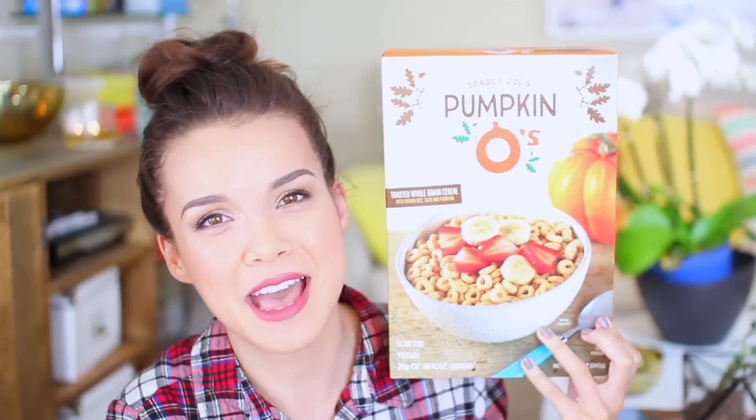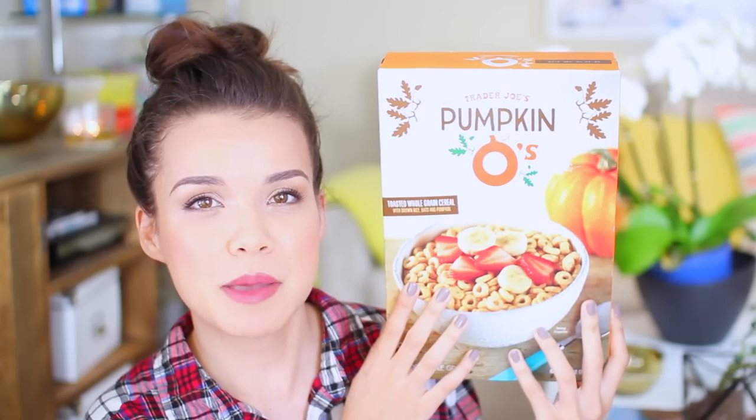I hate to say I've jumped on the pumpkin spice bandwagon, but I'm not really sorry because I think it's delicious. The newest addition to my pumpkin spice love: Pumpkin-O's from Trader Joe's. These are basically Cheerios with pumpkin spice added to them, and they are freaking delicious. When I was checking out, the cashier actually warned me and said, "You're gonna want to get more of those if you like them, because they're limited edition, so you're gonna want to stock up." And I was like, great — next time you see me, I'll be buying 20 boxes.